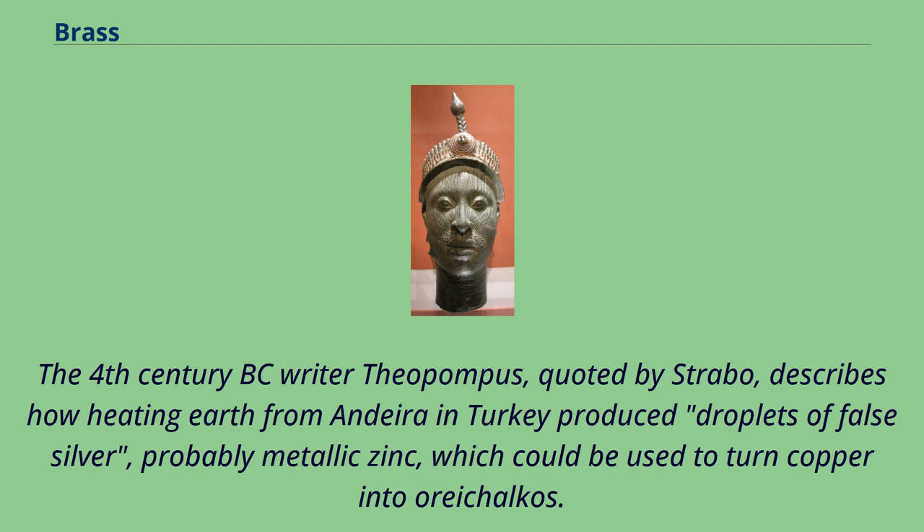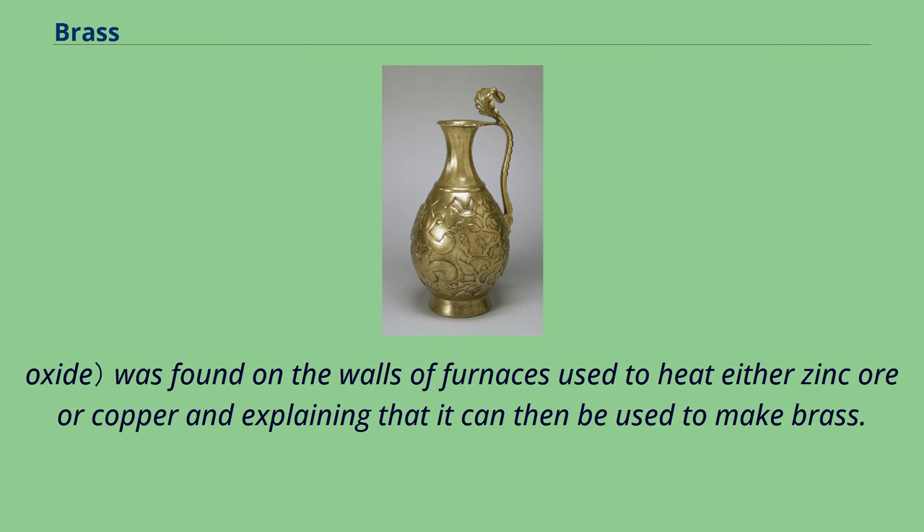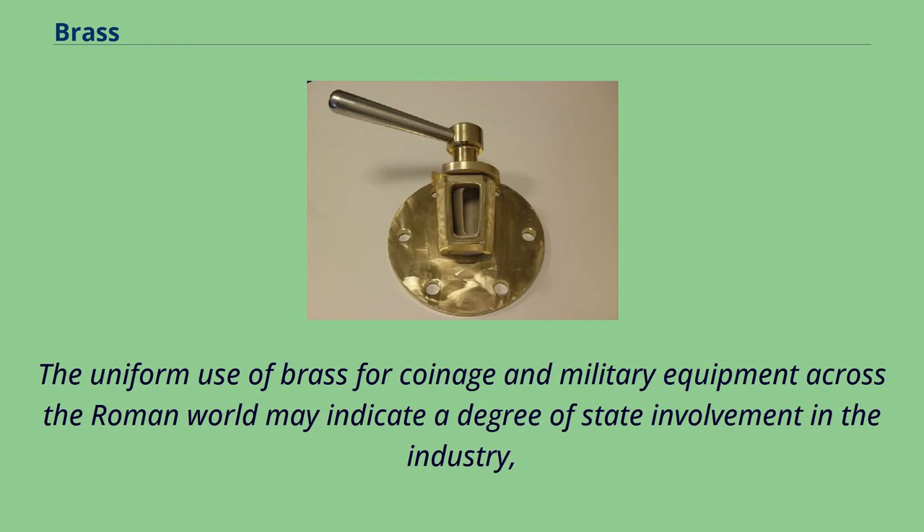In the 1st century BC, the Greek Dioscorides seems to have recognized a link between zinc minerals and brass, describing how cadmium zinc oxide was found on the walls of furnaces used to heat either zinc or copper, and explaining that it can then be used to make brass. By the 1st century BC, brass was available in sufficient supply to use as coinage in Phrygia and Bithynia, and after the Augustan currency reform of 23 BC it was also used to make Roman dupondii and sestertii. The uniform use of brass for coinage and in military equipment across the Roman world may indicate a degree of state involvement in the industry.